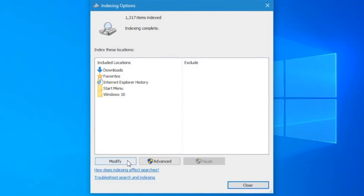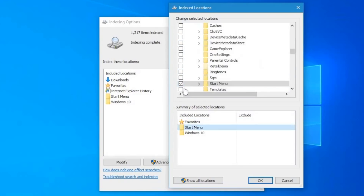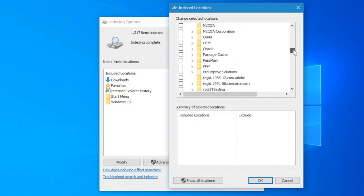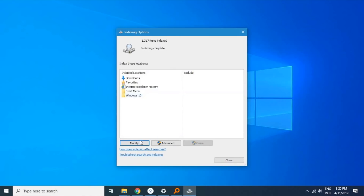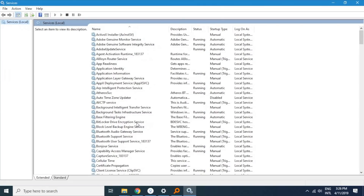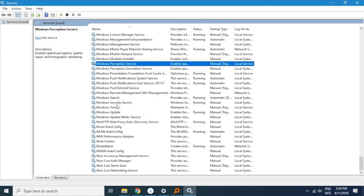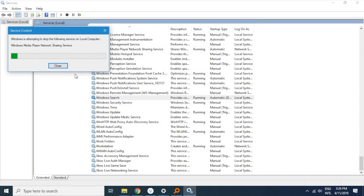Remove all the entries from the indexing list — you can leave Program Files if you want. Once done, you can even go ahead and stop the indexing service from services.msc. Windows continuously indexes files, emails, and other content in the background, which significantly slows down startup and even normal processes. Doing this will give a boost to your startup time as well as normal processes.